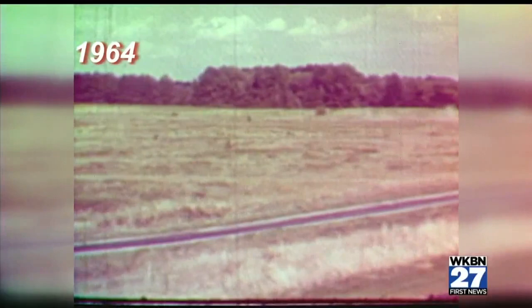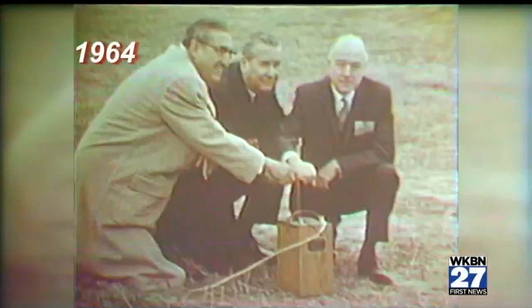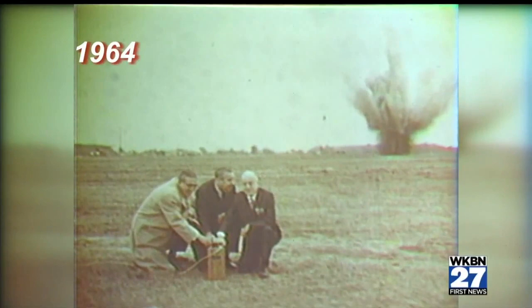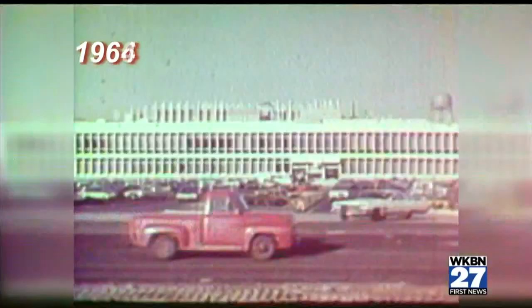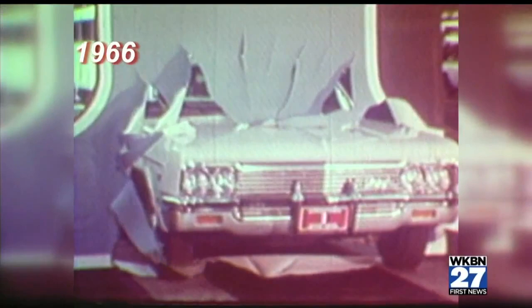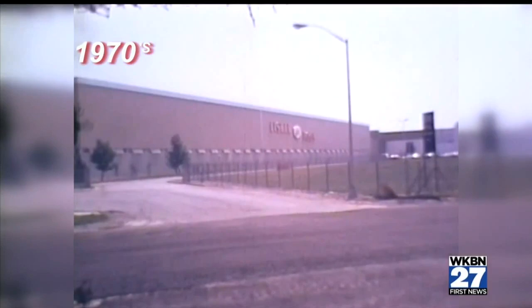General Motors bought up the 1,100-acre farm right where Ellsworth Bailey Road crosses the Ohio Turnpike. It all started in 1964, when General Motors bought acres of cornfield and broke ground on a brand new production facility in Lordstown. Two years later, those cornfields had been transformed into a state-of-the-art assembly line. The first Impala rolled off the line on April 28, 1966.